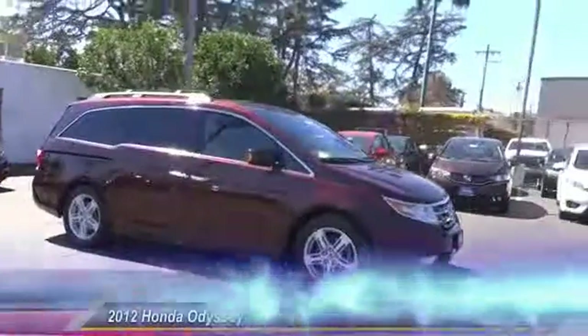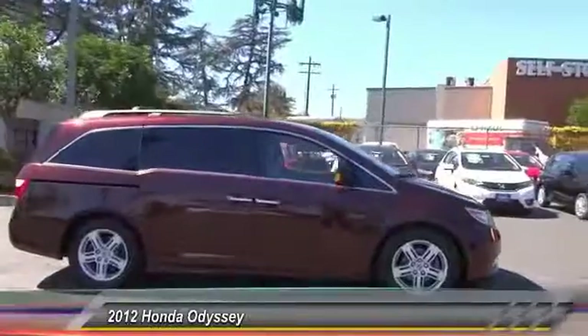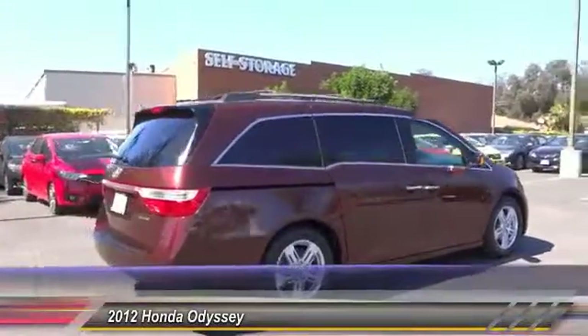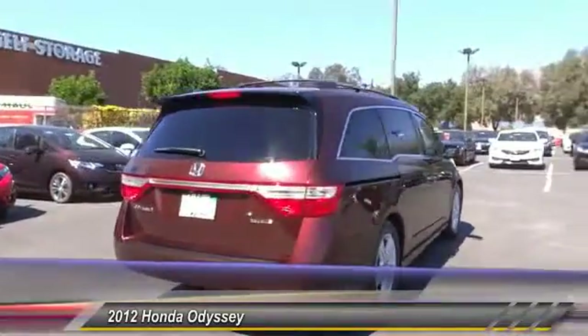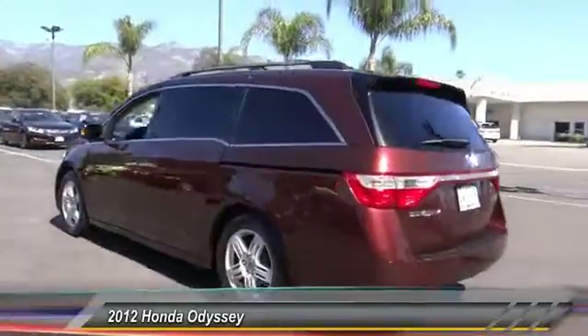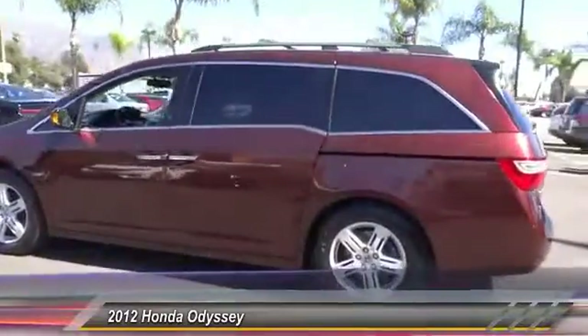The 2012 Odyssey. The Honda Odyssey is a showcase of distinguished style, captivating technology, and advanced safety features. A must for all families. This vehicle has less than 45,000 miles. Here are some of this vehicle's great options.